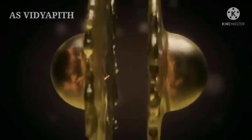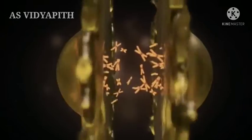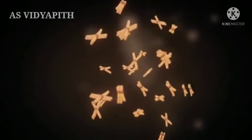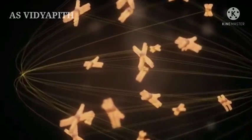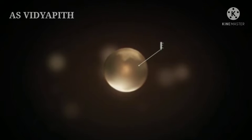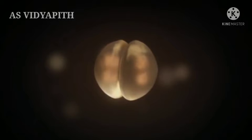Finally, syngamy occurs, in which the pronuclei dissolve and the chromosomes of male and female are properly aligned in the spindle apparatus. Now the cell is called a zygote, which is the very first cell of the new human being. The stage of cleavage begins.